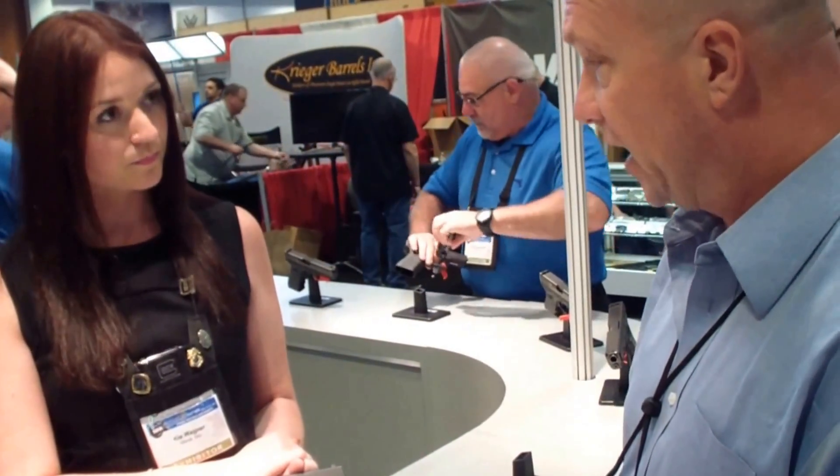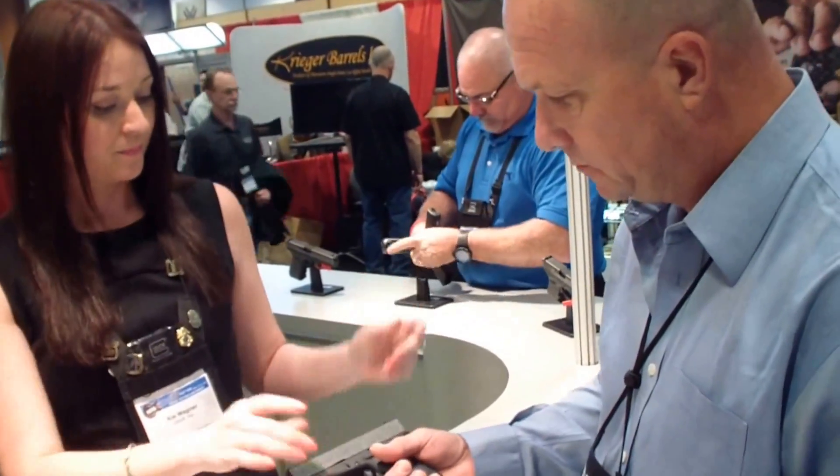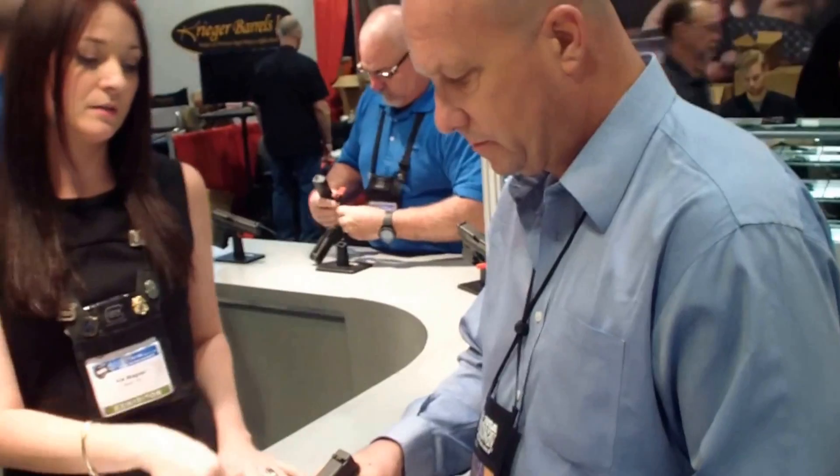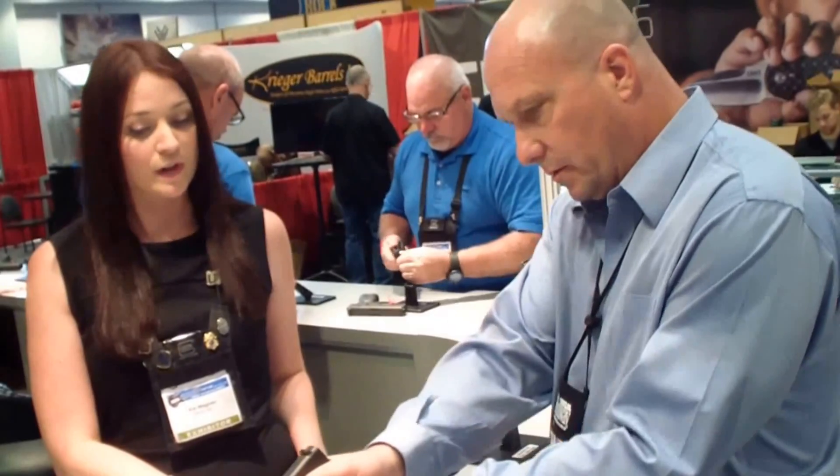And it is 9mm — the most popular caliber. It's got a built-in beaver tail into the frame so you can get a nice high and tight grip, so it's very, very comfortable.